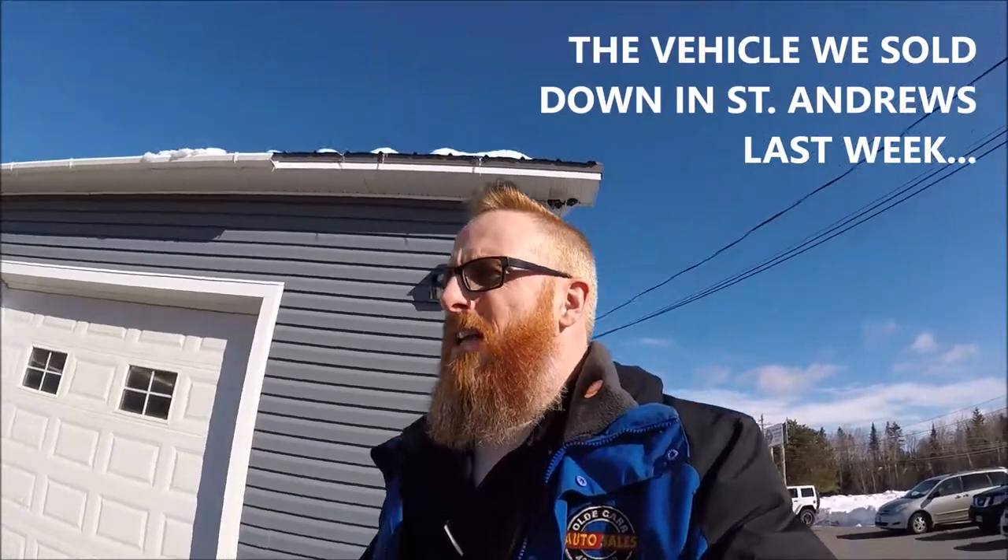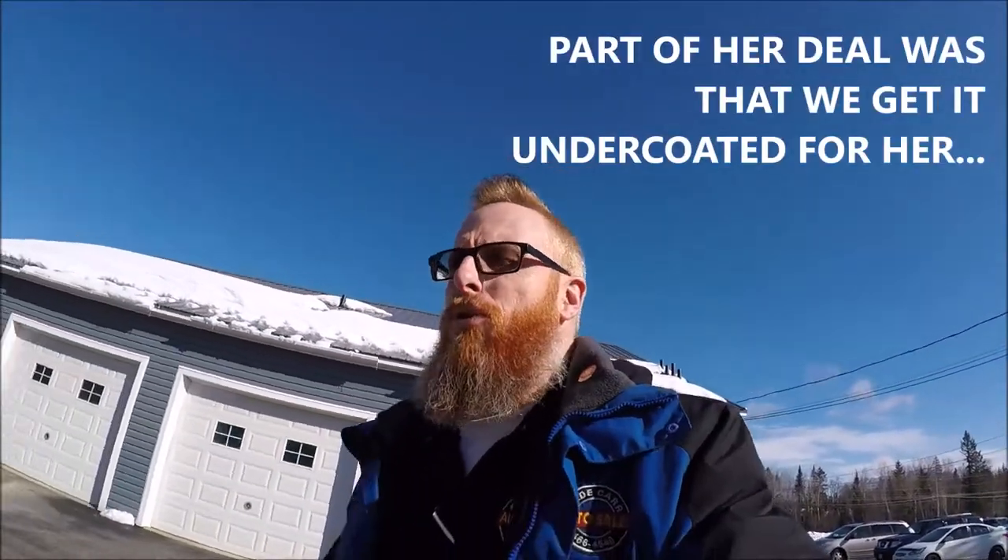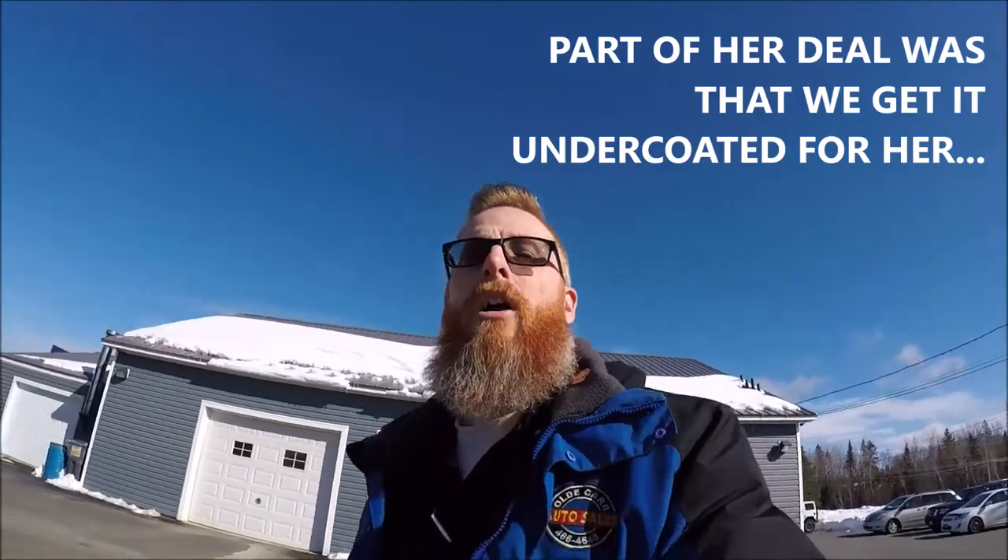The vehicle that we sold down in St. Andrews last week needs to be undercoated, so we are going down to Car's Transmission to get that done.